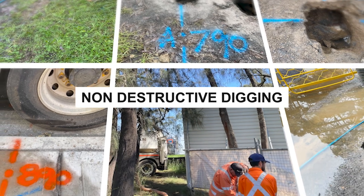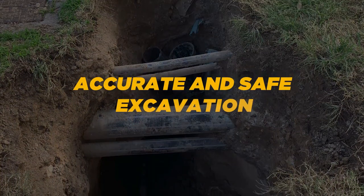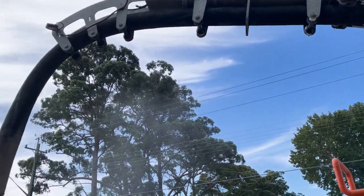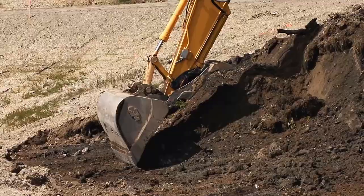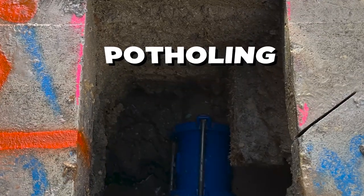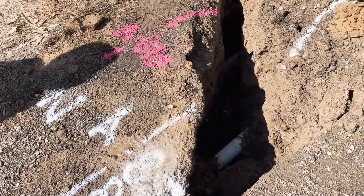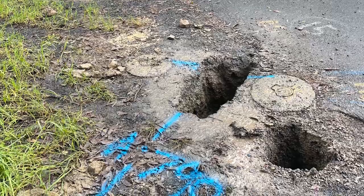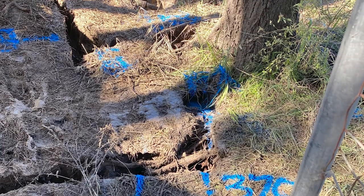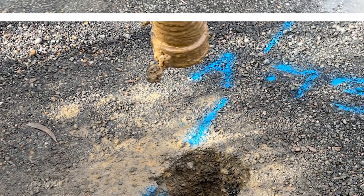Non-destructive digging, commonly called non-destructive vacuum excavation, is an excavation technique that provides accurate and safe excavation by utilizing a sucker truck with high pressure air or water alongside a powerful vacuum mounted system. Instead of blindly digging, we have a more safe and advanced method at our disposal — potholing. Precise utility and service locations verified without the fear of damaging crucial infrastructure. The key objective of strategically positioned potholes is to ensure absolute position.